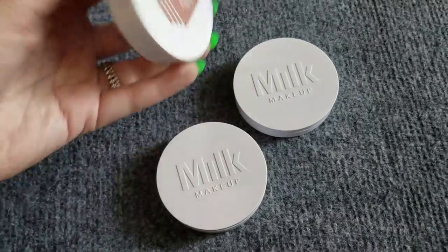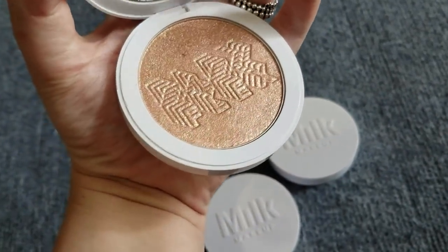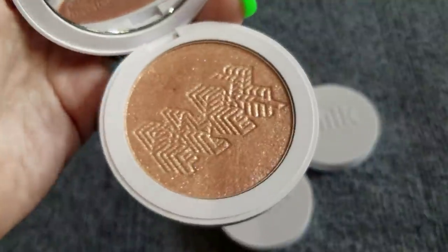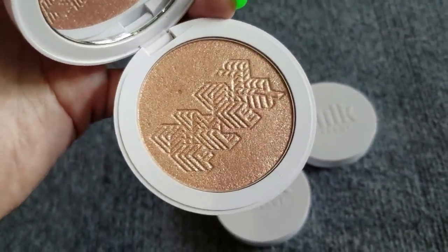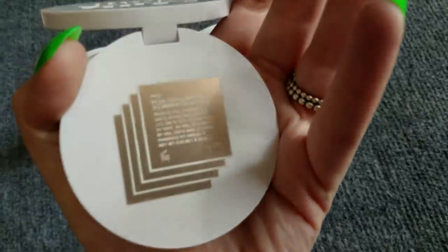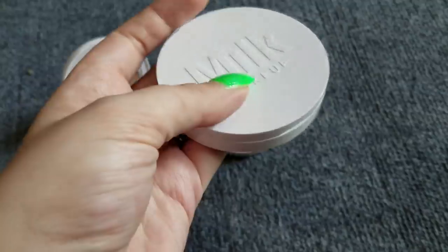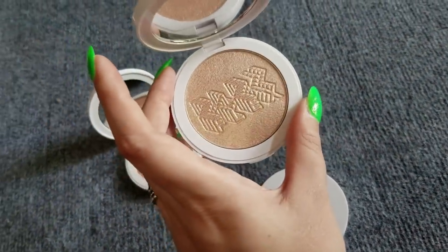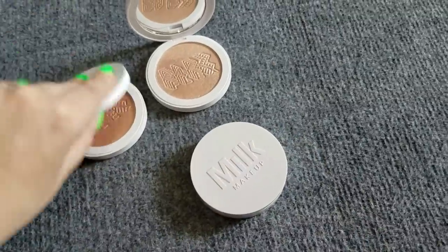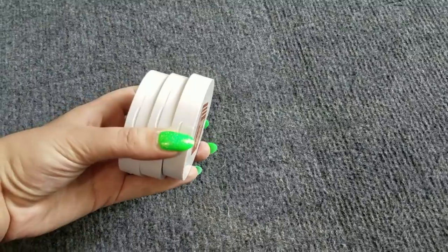Next up, Milk Makeup Flex highlighters. One of these is technically too deep for me — it's stunning, with pinky purple flecks — so I've been using it as a blush topper illuminating product and absolutely loving it. This next one in Iced looks a bit deep but is actually a really good pale person gold. Then this one in Lit I know will be nice in summer. And this one is Blitz. Beautiful formula — if they released 20 more shades I'd be totally down.